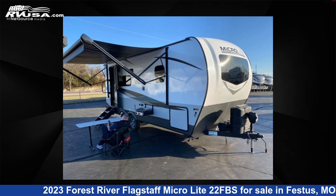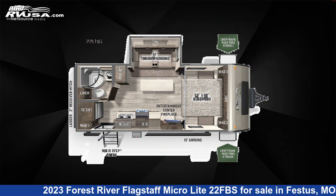This 2023 Forest River Flagstaff MicroLite 22FBS is a travel trailer RV. It is located in Festus, Missouri 63028 and is offered for sale by Optimum RV, St. Louis.